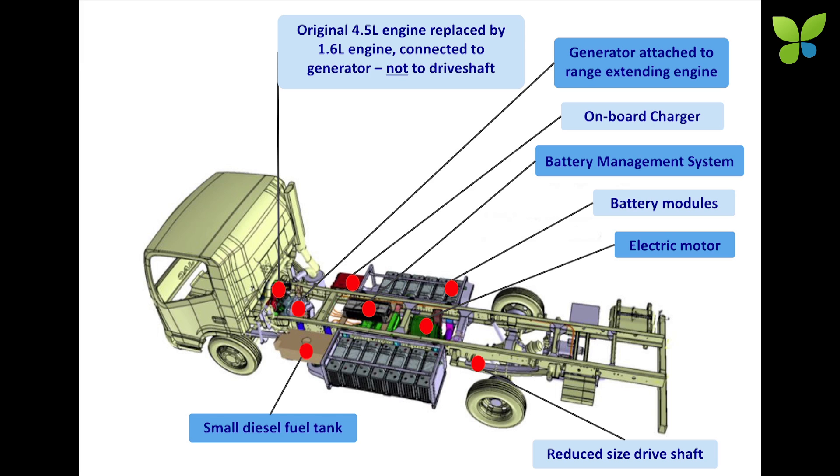We need trucks to be used for 100 miles a day to get maximum savings on money and maximum savings on emissions. We want to replace a diesel truck driving dirty for 100 miles, not 30 miles — that's where we get the real savings. Another point: we have all the charging infrastructure on our truck, so all we need is a three-phase wall socket. We don't need all those fancy chargers that are sometimes here and sometimes not.